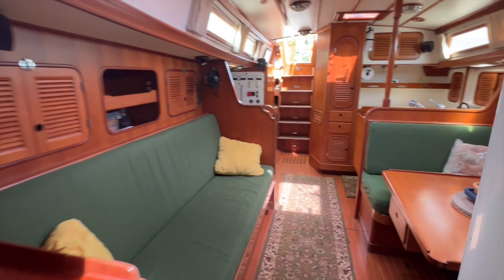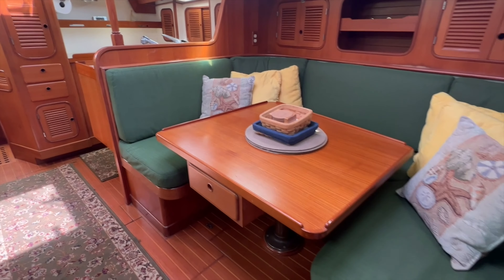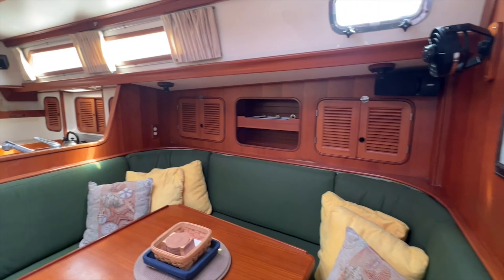Returning back to the salon to port is the wrap-around dinette with fixed dining table, great overhead lighting, and storage above the dinette outboard.